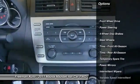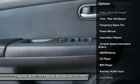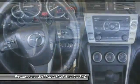Stability control, traction control, anti-lock braking system, keyless entry, steering wheel audio controls, adjustable steering wheel, driver airbag, power steering, four-wheel disc brakes, cruise control.